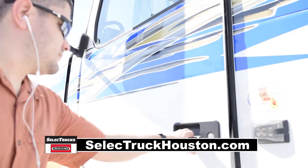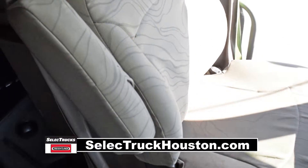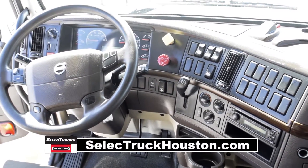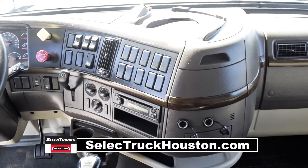Let's talk about the interior that's loaded up with extras. Air ride driver's seat for ultimate comfort on the long haul, power steering with tilt telescope, cruise control, power windows, heated mirrors, AM-FM CD player, and a full gauge package.